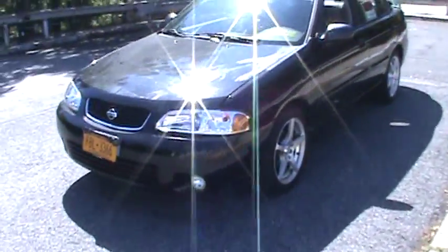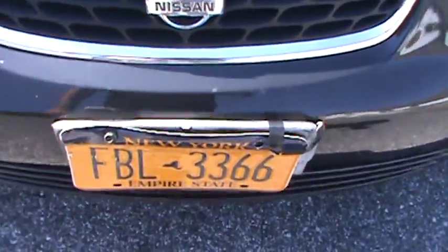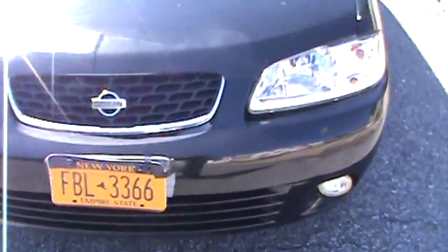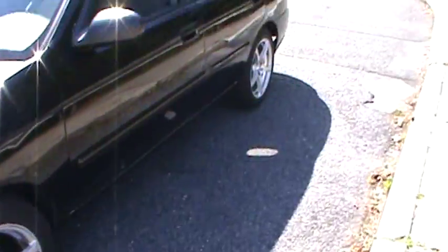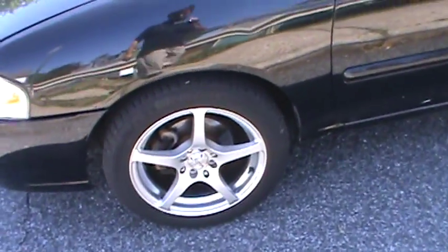Nice car. It actually has Xenons in it. It has a little mangled license plate, but that doesn't matter because once you put yours on there it should be fine. Other than that, the car is very clean. Aftermarket wheels, and it has Michelins here.